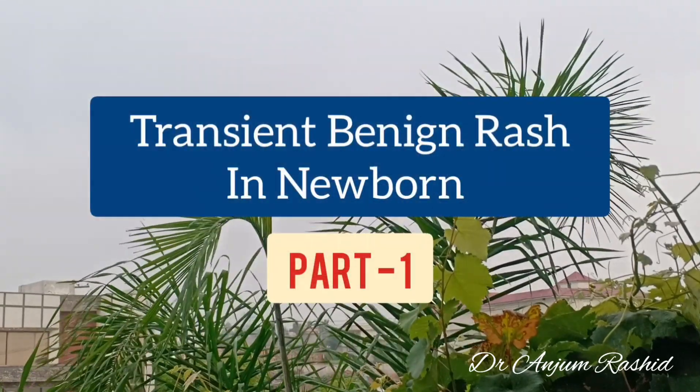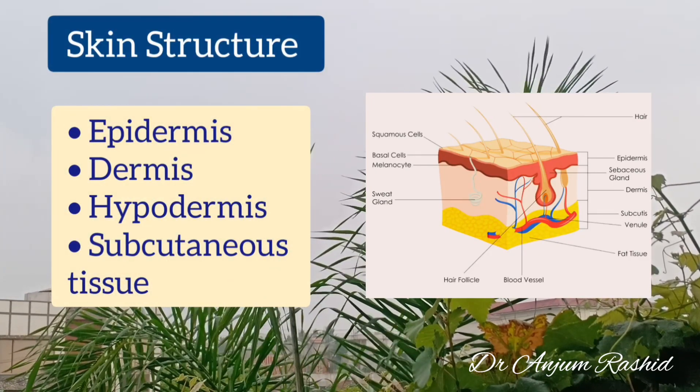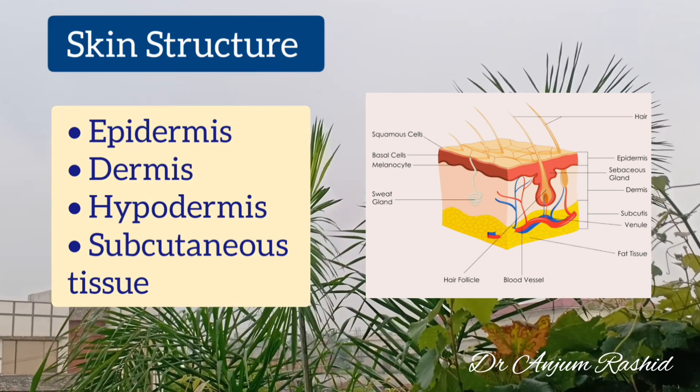Today I will talk about transient and benign rashes in newborn babies. This is the structure of normal skin. The upper layer is the epidermis, then lower down is the dermis, hypodermis, and subcutaneous tissue.